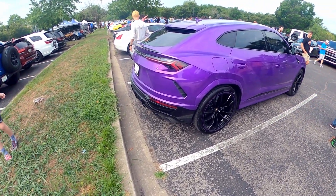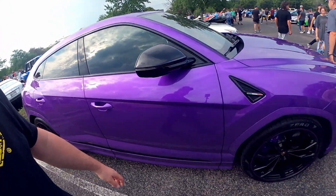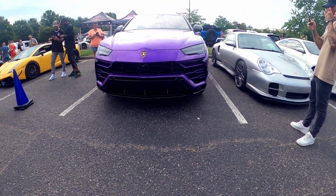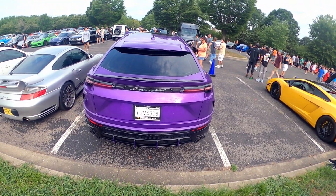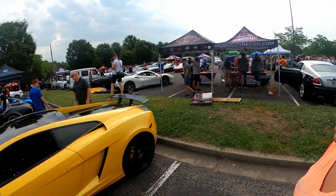You can see this purple Urus over here — wow, eat your heart out, Strad! All the carbon fiber on it too is awesome. There's a nice Ferrari, a nice Bentley right next to it, and a nice G-Wagon over there.